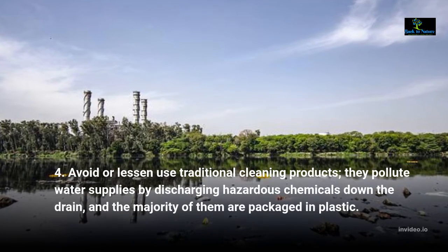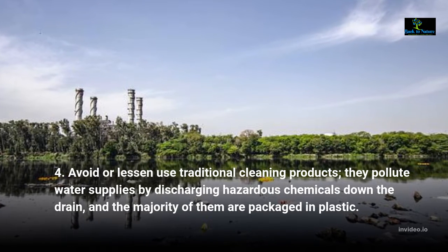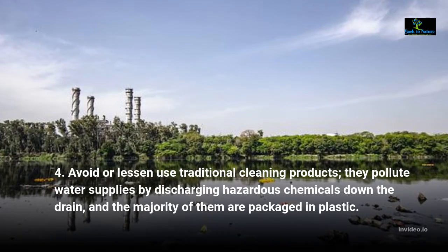Avoid or reduce use of traditional cleaning products — they pollute water supplies by discharging hazardous chemicals down the drain, and the majority of them are packaged in plastic.